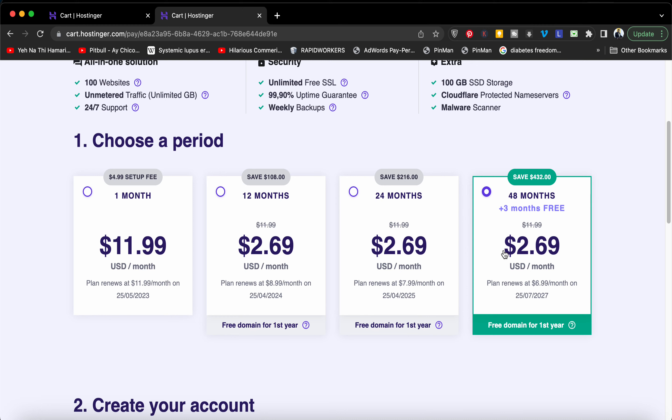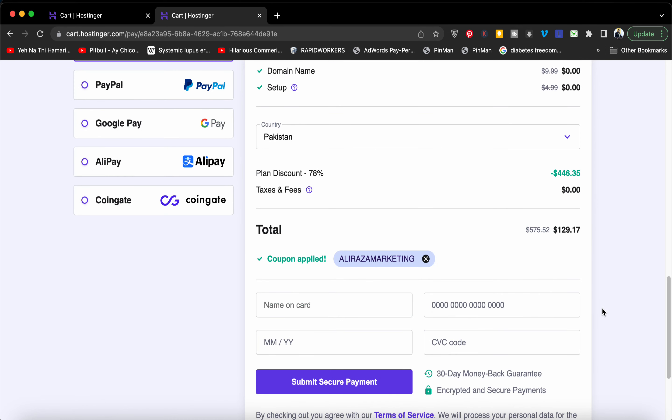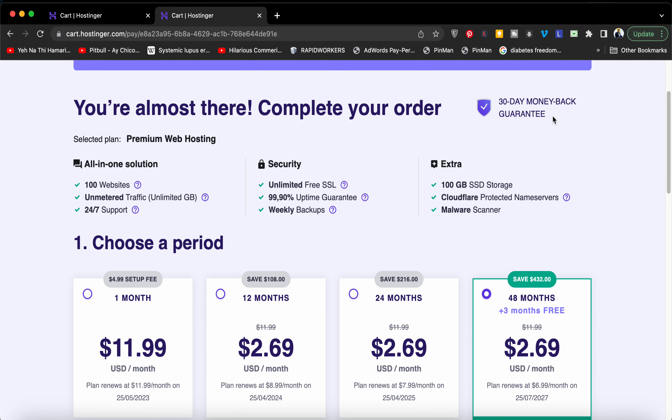You can see that the price got a further reduction and now it's at just $2.69 per month. Make sure to click on the link in the description and use this coupon code. It works on normal web hosting, premium web hosting, reseller hosting, VPS hosting, and WordPress hosting. They also have a 30-day money-back guarantee.